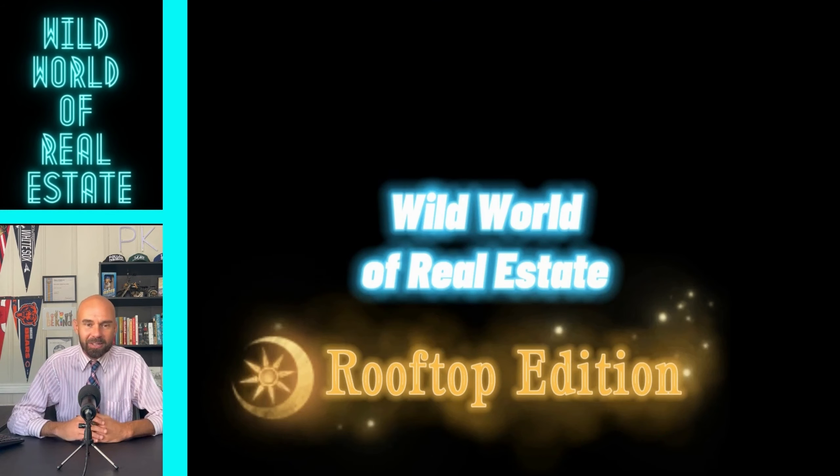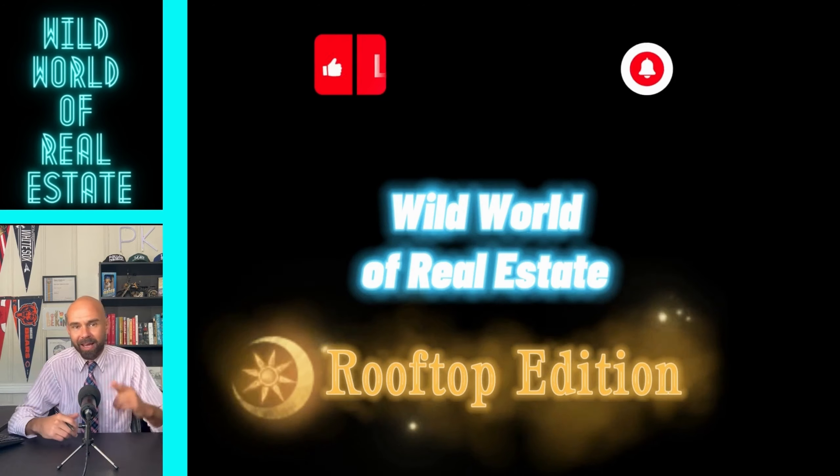Wild World of Real Estate — this was the Rooftop Edition. If you liked it, subscribe, like, and be kind.